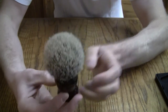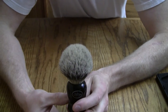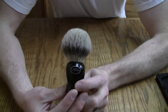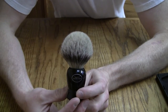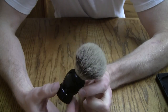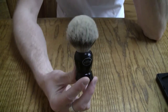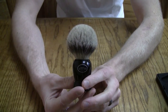It lathers really well and performs really well every time. Now this is in Fine Badger, which is the mid-grade Art of Shaving Badger Brush. They have just a pure badger, and then they also have, I think, a silver tip or super fine — something like that. I forget what their categories are, but this is the Fine Badger, and this is the mid-grade brush.